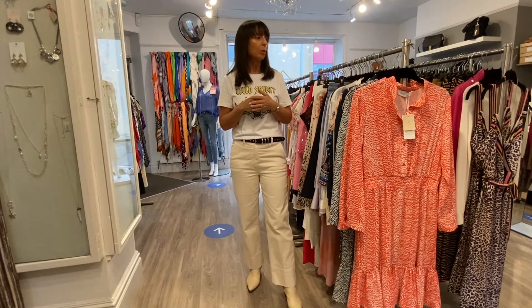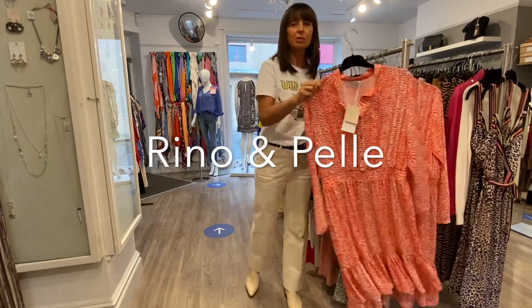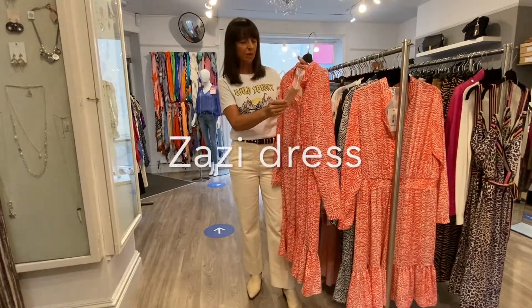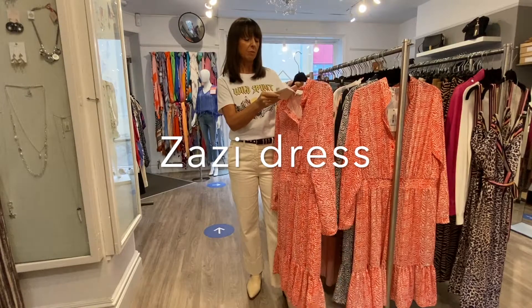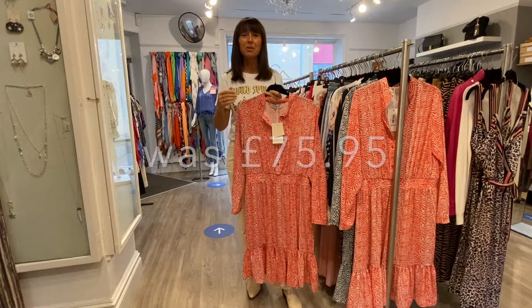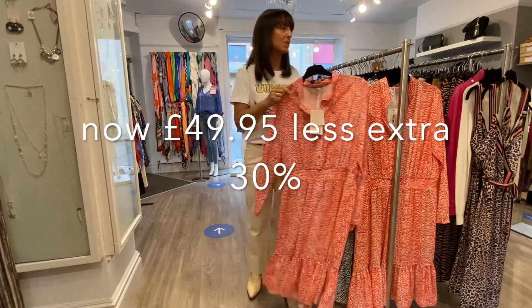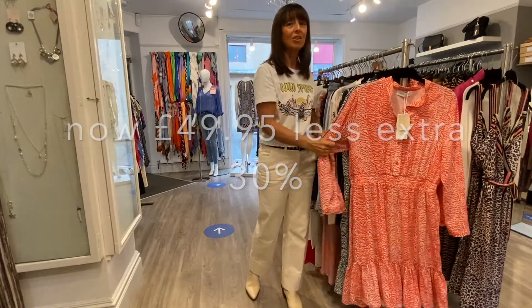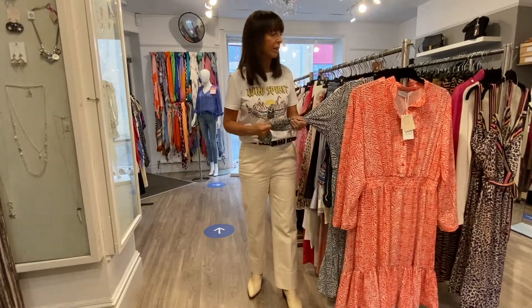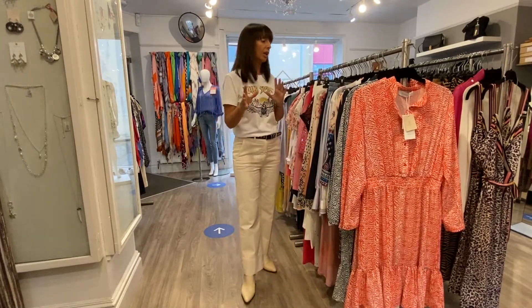I've just got a few top picks, one of which is this gorgeous dress from Rhino Impel, which wasn't expensive in the first place — I think it was £75.95, went down to £49.95. Don't forget, you've got an extra 30% off that. There's hardly any sizes though. It did come in this other kind of slightly grey-green colour, but it's just the odds and sods that are left that we're just going to clear.